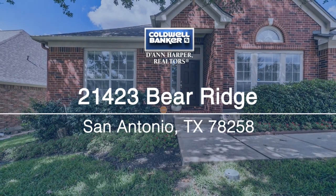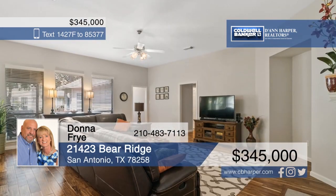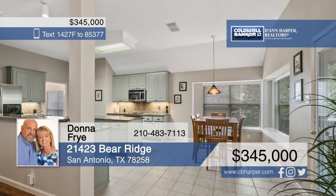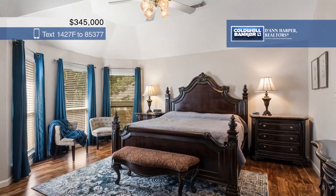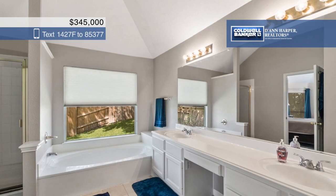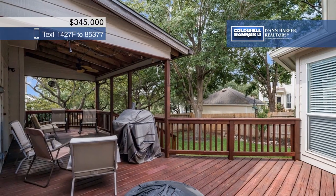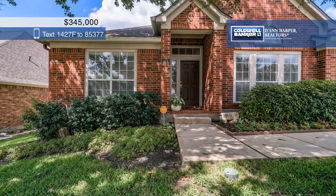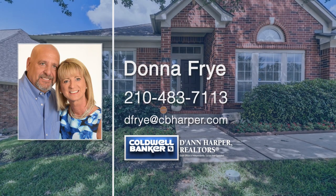Get ready to fall in love with this immaculate and well-maintained one-story home in Stone Oak. The open floor plan features four bedrooms, three full baths, and high ceilings. Flex your culinary skills in the huge upgraded kitchen with high-end granite countertops and stainless steel appliances. Updates include the roof in 2017, wood flooring in 2018, and two AC units in 2019. Outside, there's a covered deck that provides great shade, plus this home is close to great neighborhood amenities. Call Donna Frye today to schedule your personal tour.